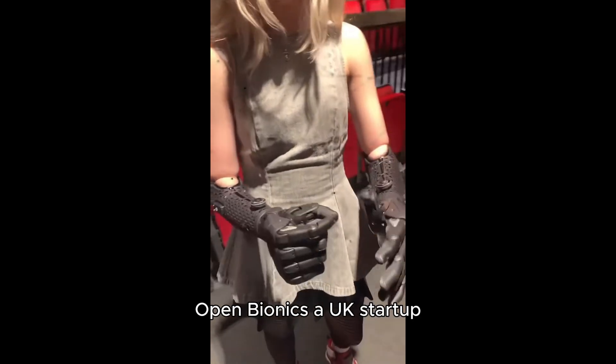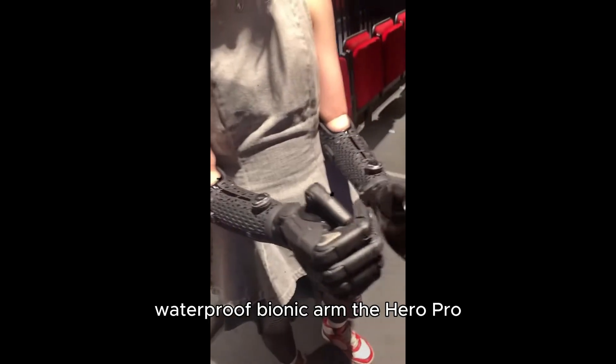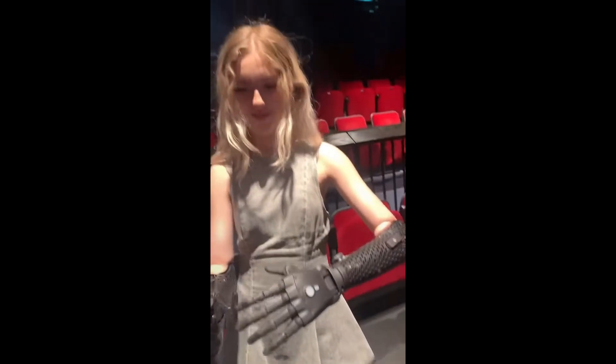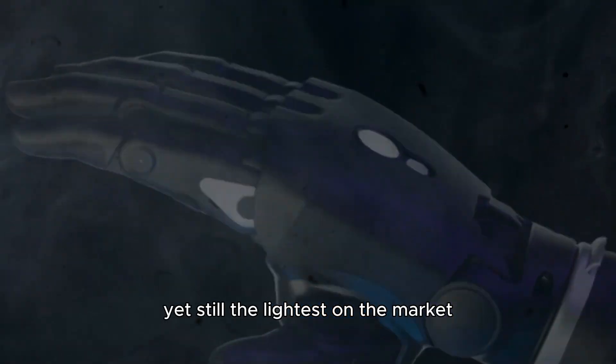Open Bionics, a UK start-up, just unveiled the world's first fully wireless waterproof bionic arm, the Hero Pro. It's twice as fast and twice as strong as leading bionic hands, yet still the lightest on the market.